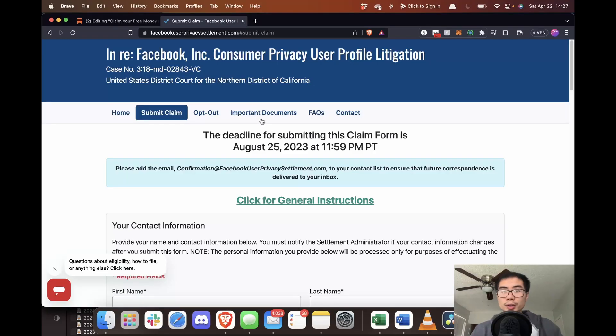To apply for a settlement payment, users must complete a claim form online or by mail. The deadline for submitting a form is August 25th, 2023. The exact amount of the payment is not yet known, but it's a really simple questionnaire form. Look in the description below, click on the link, and fill it out.